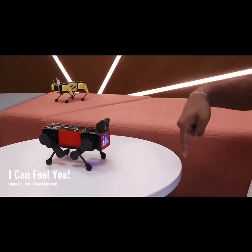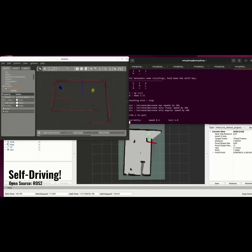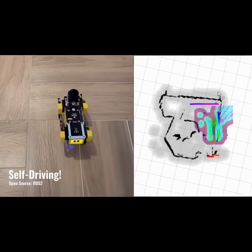The robot understands your hand gesture. You can also use ROS 2 for running SLAM, navigation functions, and other technologies similar to those used in self-driving systems.